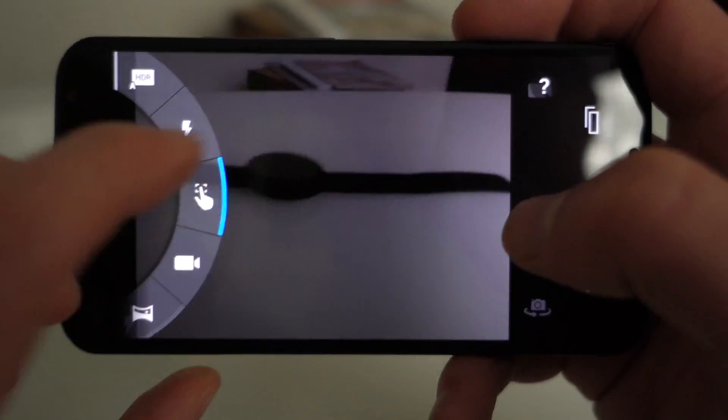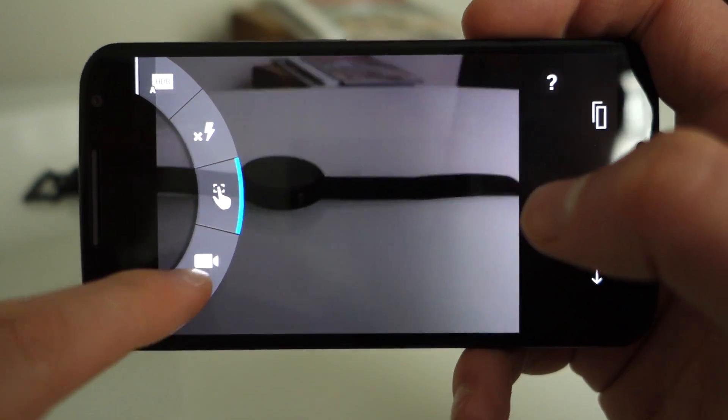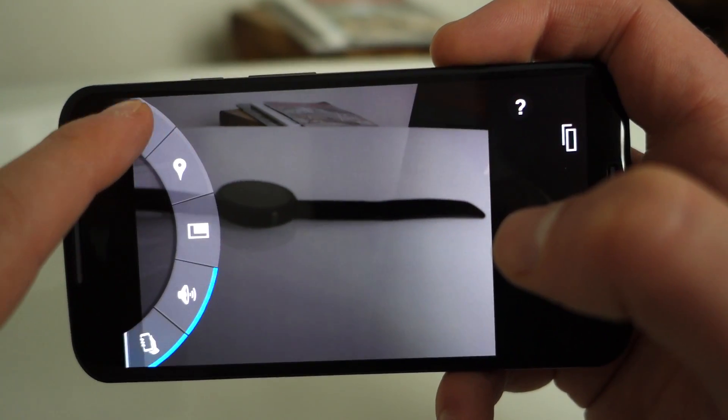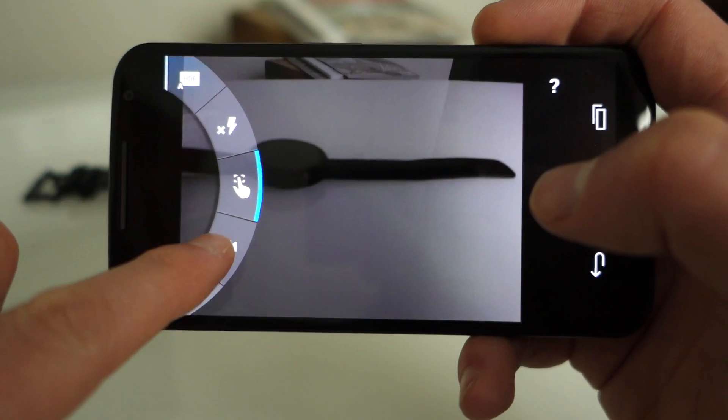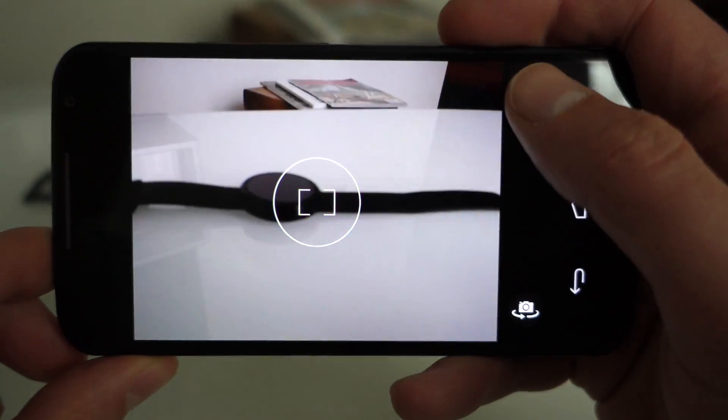Not exactly the best situation to test that in, but the new flash is there. We'll go ahead and turn that off. There's HDR auto mode as well. And that's basically a look at the camera — there's not a lot of change there.